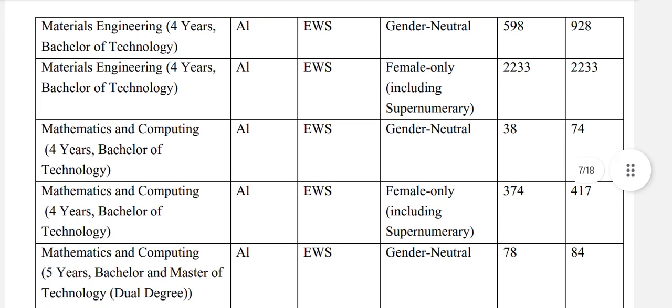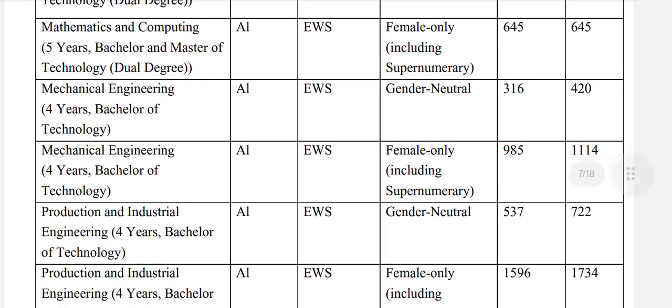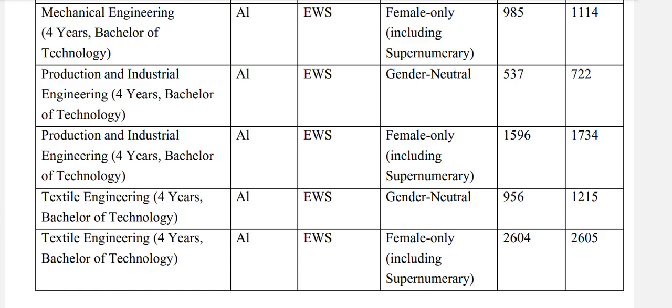Materials engineering: EWS general neutral 928. Mathematics and computing: EWS general neutral 74. Mathematics and computing 5-year bachelors and masters of technology dual degree: EWS general neutral 84. Mechanical engineering: EWS general neutral 420, and for females 1114. Production and industrial engineering: EWS general neutral 722. Textile engineering: EWS general neutral 1215, and for females 2605.